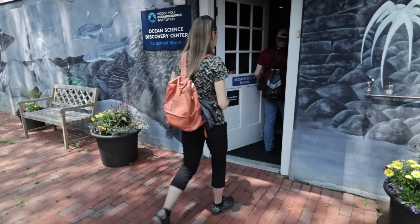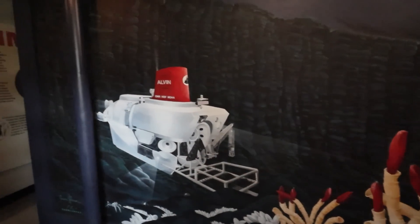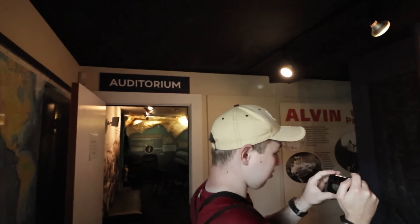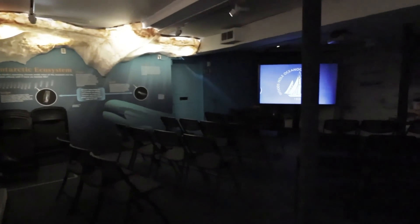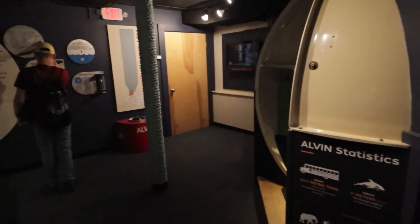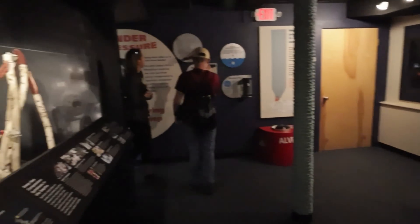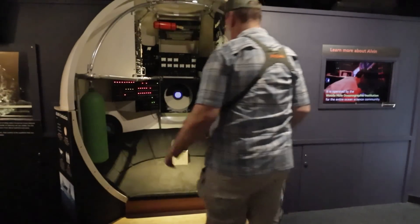The Woods Hole Oceanographic Institution's overall mission is dedicated to advancing knowledge of the ocean and its connection with the earth system through a sustained commitment to excellence in science, engineering, and education, and to the application of this knowledge to problems facing society. The ocean is a defining feature of our planet and crucial to life on earth, yet it remains one of the planet's last unexplored frontiers.